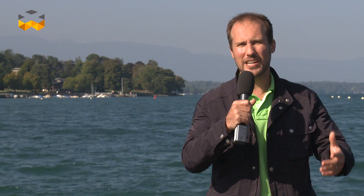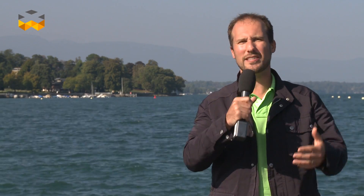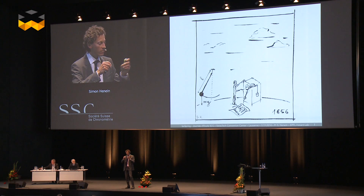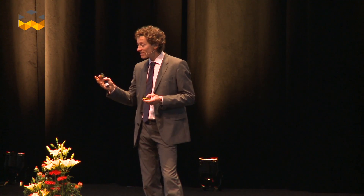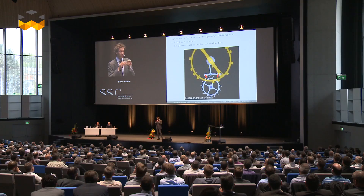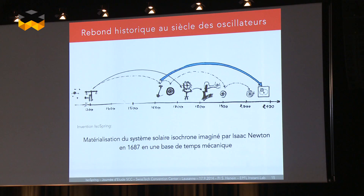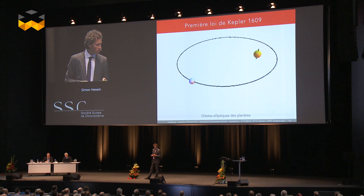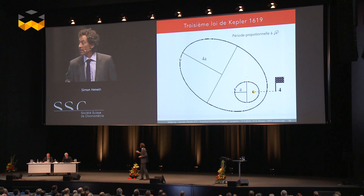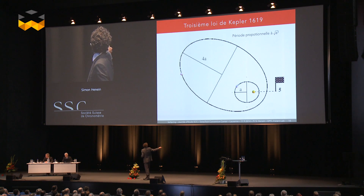There was also an interesting presentation from Professor Simon Henein, who is head of the Instant Lab Laboratory at EPFL. Invented by the Instant Lab Institute under his direction, the isospring is an experimental concept that eliminates the traditional escapement altogether. The isospring replaces the back-and-forth oscillations with a two-dimensional, unidirectional movement. In other words, the usual tick-tock disappears, as the system works more like a disc brake on a car.